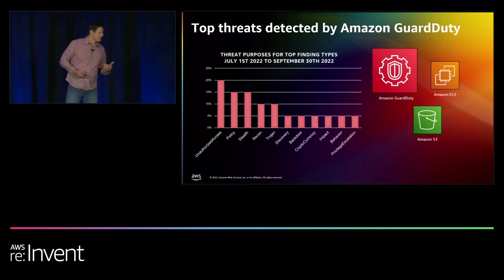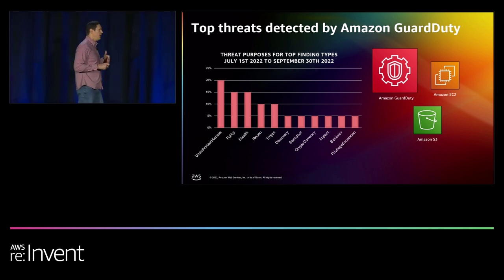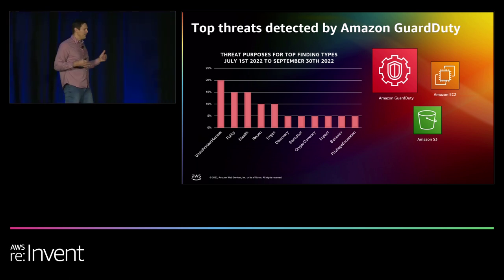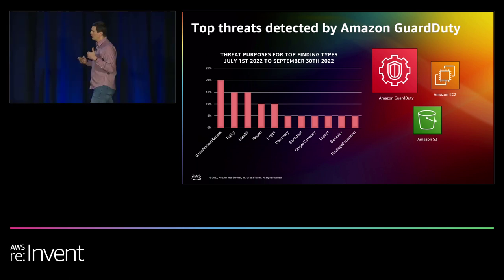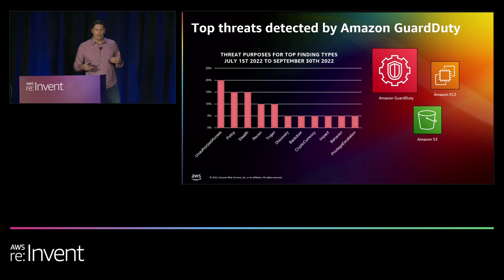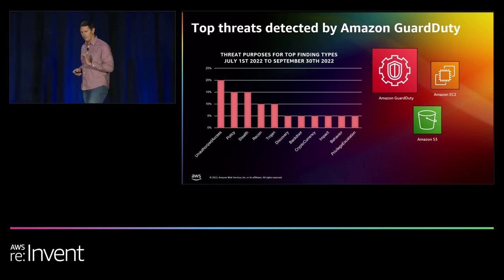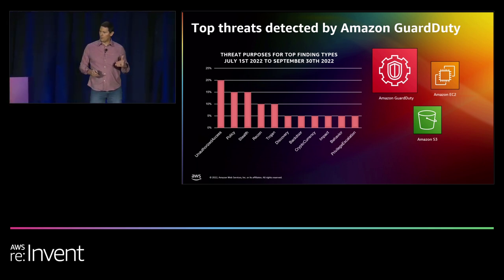GuardDuty generates findings for you. Each finding has a finding type which includes resources, and a threat purpose which tells you the primary purpose of the threat, the type of attack, or the stage of a potential attack in progress. Tens of thousands of customers use Amazon GuardDuty to protect their accounts, workloads, and data. We used GuardDuty threat detection metrics to understand what the trending threats are — the top three threat purposes compose 50% of total findings.